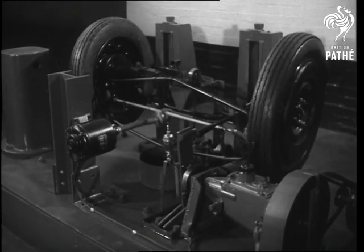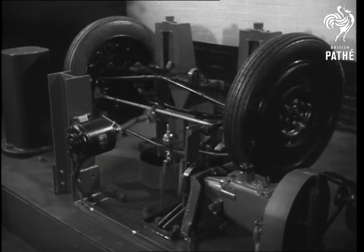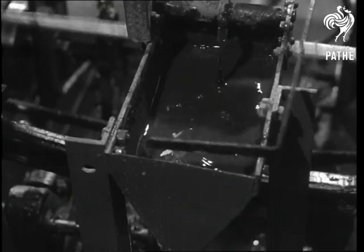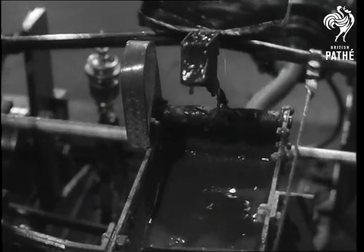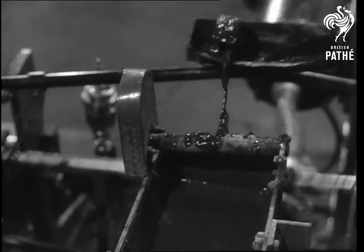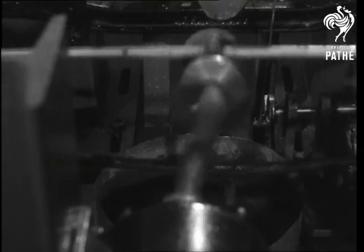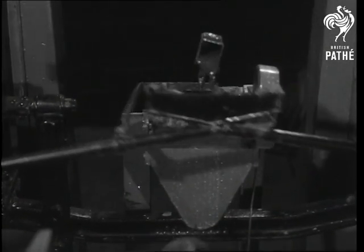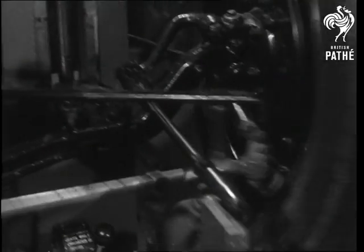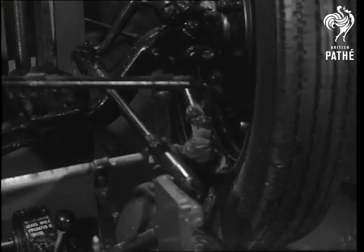The track rod ball end test shows how accurately a laboratory test can simulate actual road conditions. From the small container, an intermittent supply of water and graded grit is fed to each track rod ball end. Road shock vibration is induced into the track rod by way of a vibrator driven by a small electric motor. The test lasts a hundred hours and reproduces the wear and tear which follows frequent journeys over waterlogged and muddy roads.